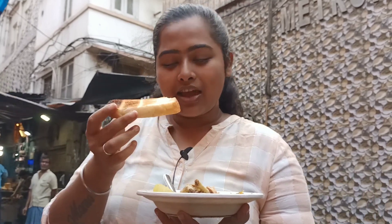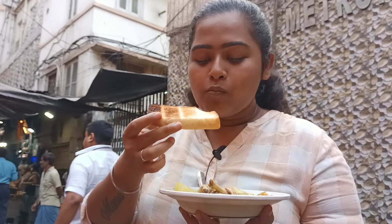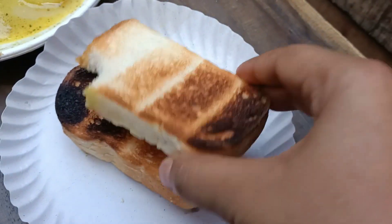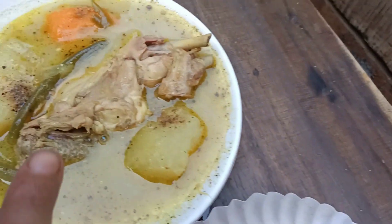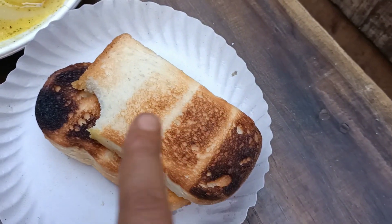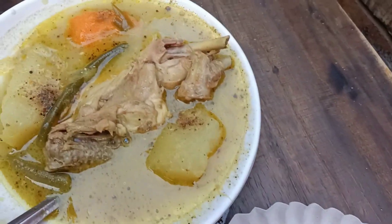You have to learn how to eat it. You eat the chicken stew — here is the chicken stew. A full plate costs 100 rupees. You can add two pieces of bread as well for 10 rupees more. A total of about 100 rupees and you get a full healthy combo with this.